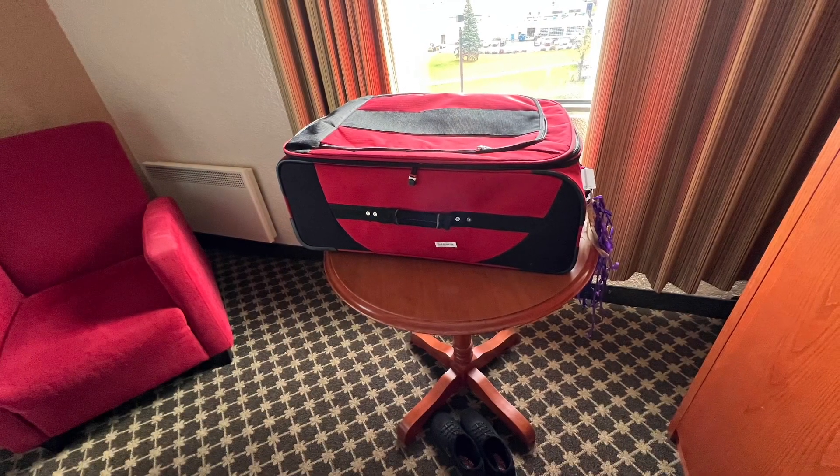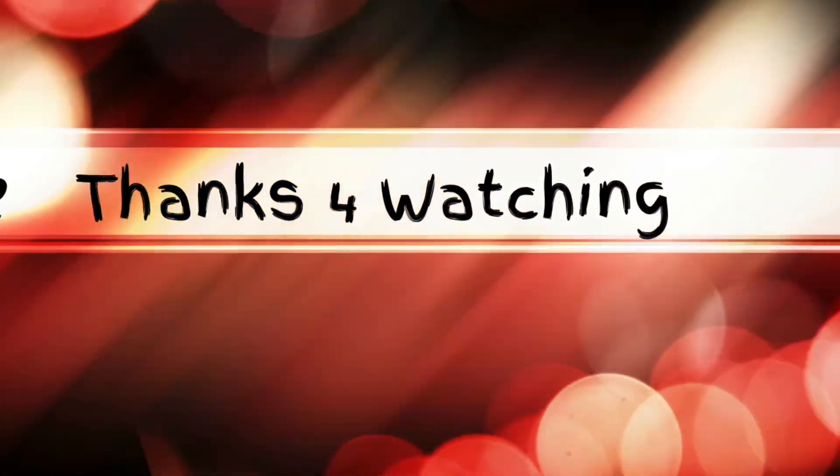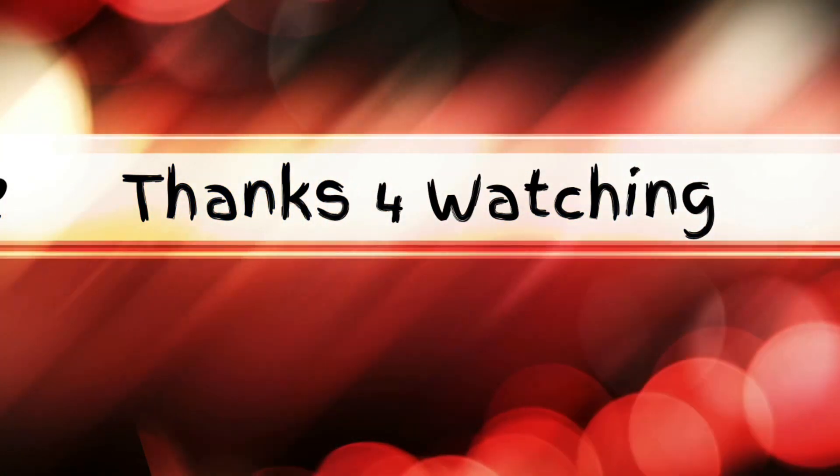You do have a table with no chairs, so if you're going to eat in, keep that in mind. Thanks for watching and please subscribe.